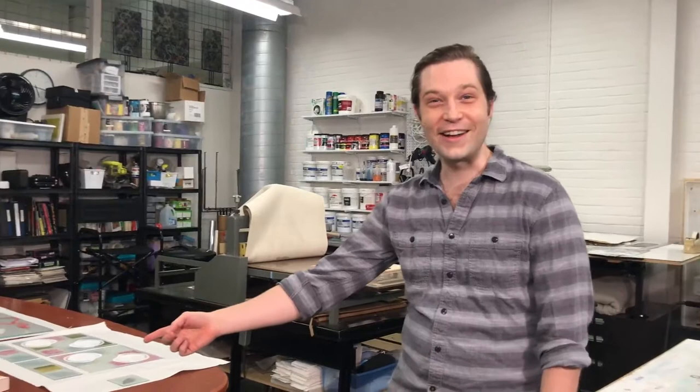This is my daughter Audrey. She hangs out with me at the studio sometimes. Say hi, Audrey. She's playing with Play-Doh. She might chime in — we'll see.